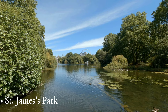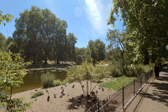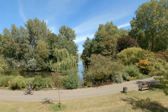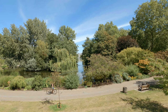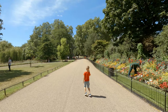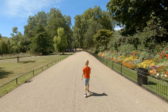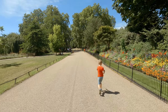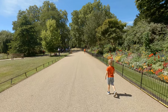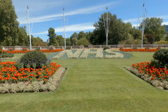St. James' Park is a 23-hectare park in Westminster and is one of the oldest royal parks of London. Both the park and the surrounding area are named after a leper hospital dedicated to St. James the Less, the Bishop of Jerusalem, that stood here from around the 1180s up until 1531, when it was demolished for the construction of St. James' Palace. To the west of the park is Buckingham Palace, and for that reason the park is never short of visitors coming to see the royal residence.